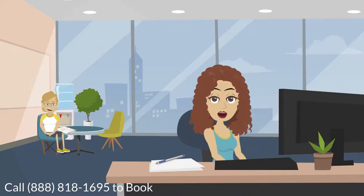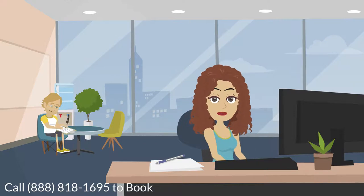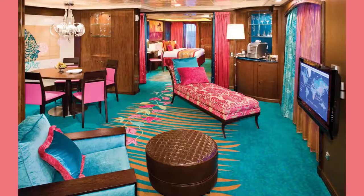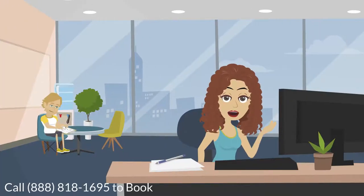Call us for more details on solo rates. For those of you who want extra space, I recommend looking into the suite options. Keep in mind that suites are super expensive — many clients are shocked to find out how much these staterooms actually cost. I've booked some suites during my girls' trips though, and the extra space does come in handy when everyone needs to get ready at the same time.